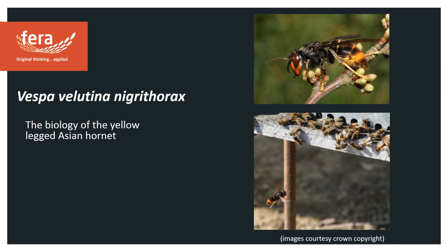Hello and welcome to this video on the biology of the yellow-legged Asian hornet, also known as Vespa velutina nigrithorax. My name is Kirsty Stainton and I'm a scientist at Verascience Ltd. This talk is made on behalf of the Animal and Plant Health Agency and DEFRA.